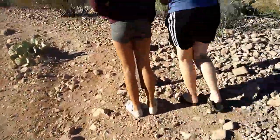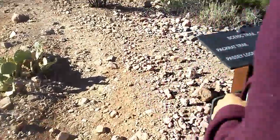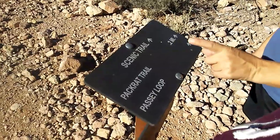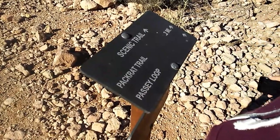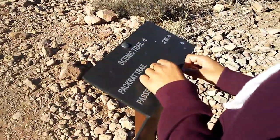Alright, we made it to this gate right here. You can actually walk on here — hiking trail, two miles. Wait, two miles? That sounds good for me. Passy loop. Come on, let's go check it out.